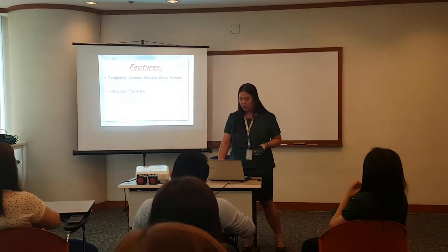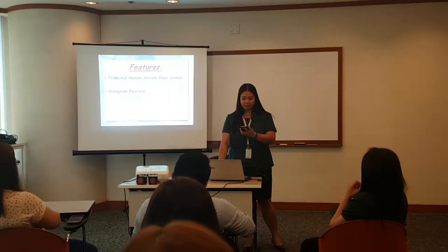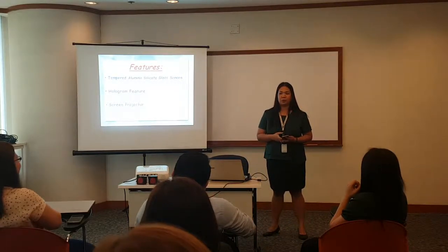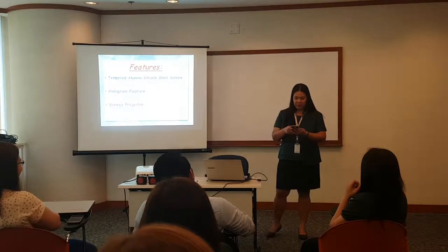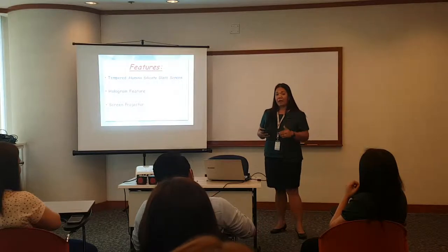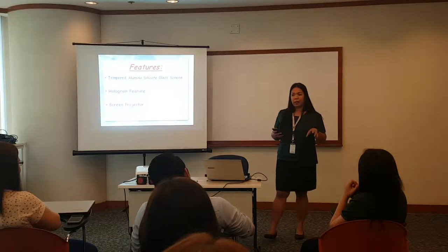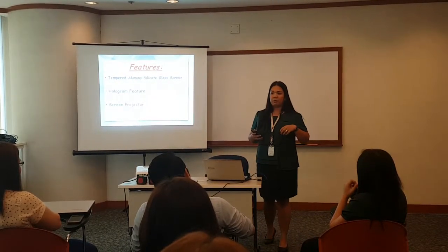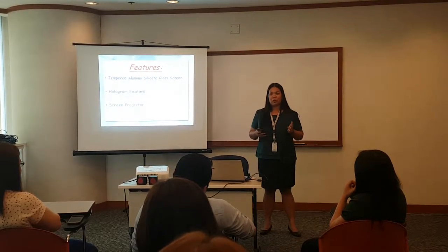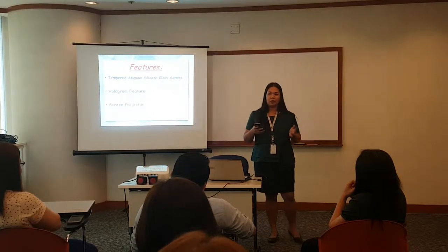And third, in my presentation — one of the most unique features of iPhone 8: we use a screen projector. For the very first time in technological history, only iPhone 8 uses a screen projector. I know everyone here is a music lover or movie lover. So this time, you can enjoy watching your favorite movie with a big screen like you're in a movie theater.